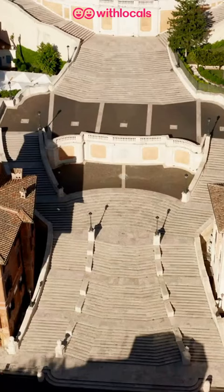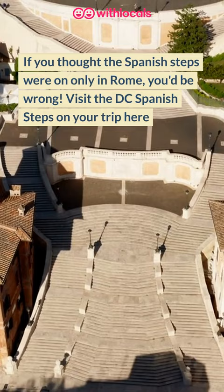If you thought the Spanish Steps were only in Rome, you'd be wrong. Visit the DC Spanish Steps on your trip here.